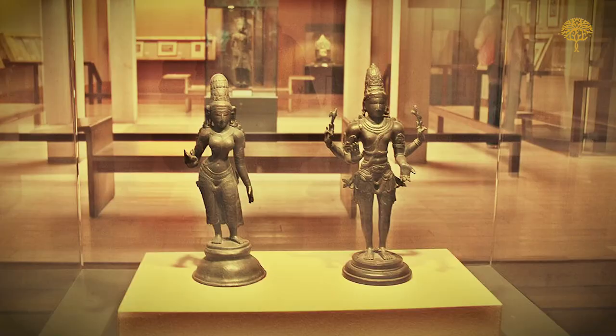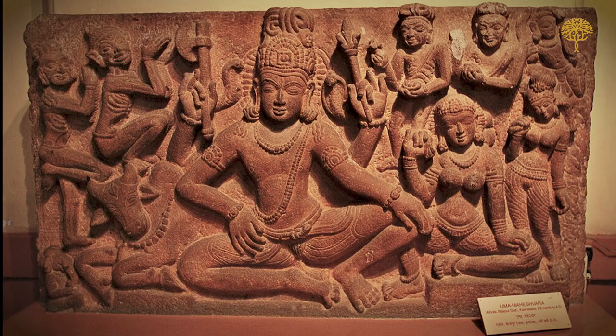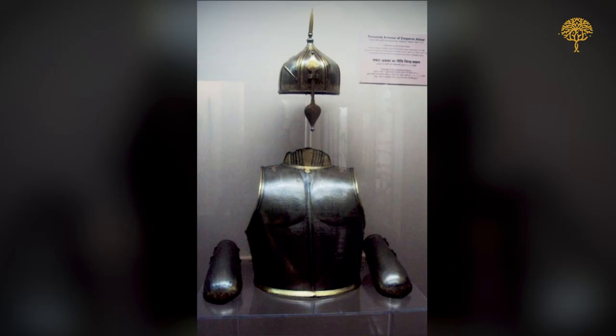Our next stop is the Chhatrapati Shivaji Maharaj Vastu Sangrahalaya, formerly known as the Prince of Wales Museum, located in Mumbai. The museum showcases artifacts such as Emperor Ashoka's Sopara Edict, Akbar's personal armor and many other rarities.